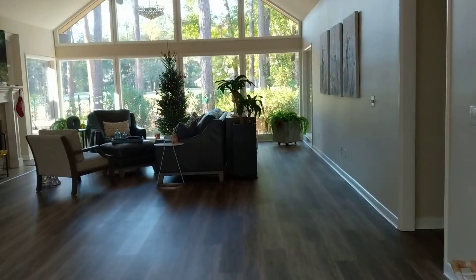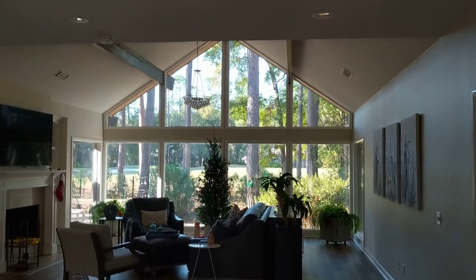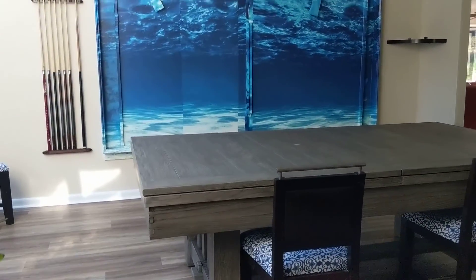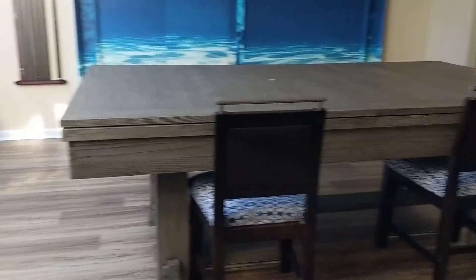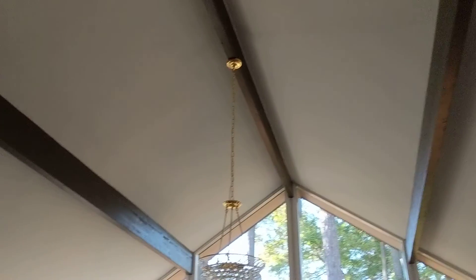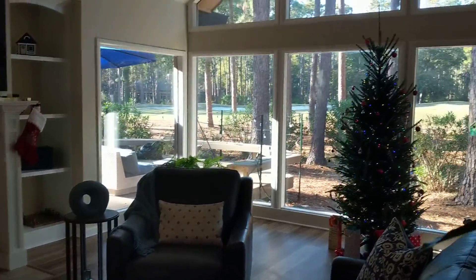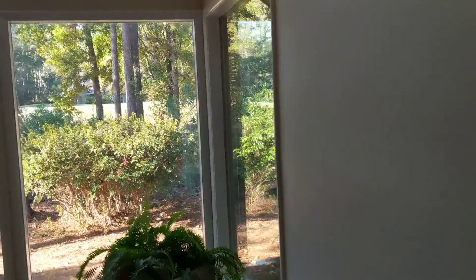We come in from the driveway through the front door and have this beautiful view straight ahead. Smooth ceilings, the dining area — they have a pool table here but that's just the pool cover hanging on the wall. That's all very removable and patchable. LVP floors, nice tall ceilings, wood-burning fireplace, and just a lovely view out here.